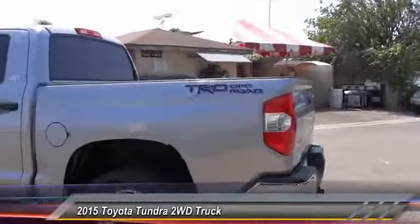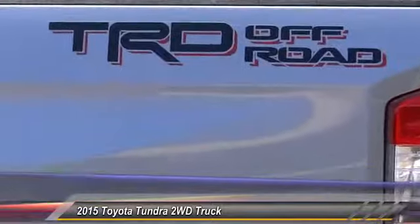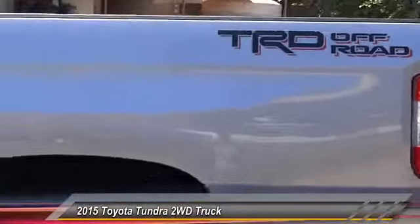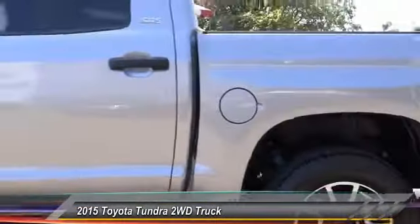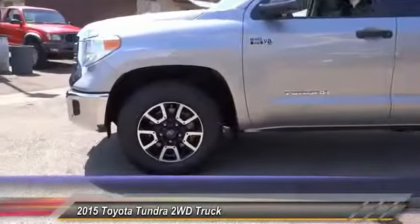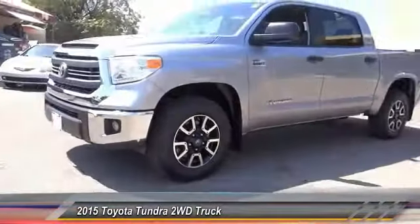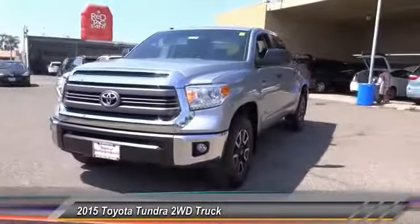With a towing capacity of up to 10,000-plus pounds and a payload capacity of over 2,000 pounds, the Tundra is the perfect mix of power and efficiency, and is priced below forty thousand dollars. This vehicle has less than 25,000 miles. A vehicle like this doesn't come along every day — come in and get it before someone else does.